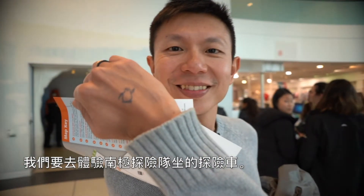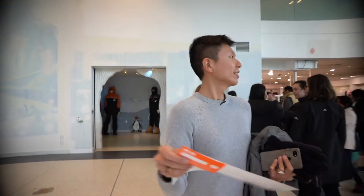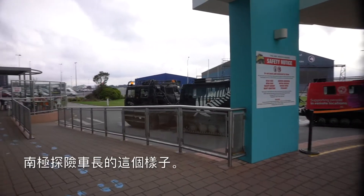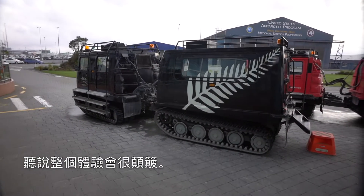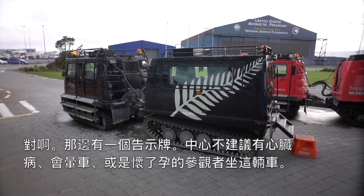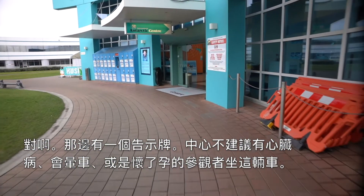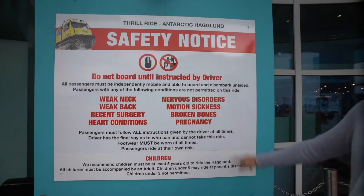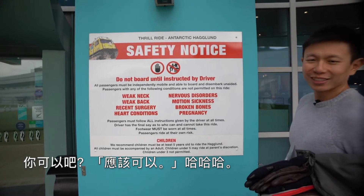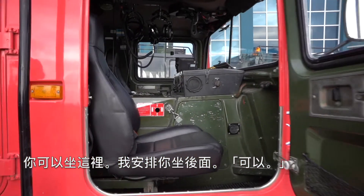We are going to take the Hageland ride. Let's go for the briefing. It's going to be a very bumpy ride for both of us. There's a sign that says if you have heart disease, motion sickness, or are pregnant, you're not encouraged to take this ride. All good? I think so.